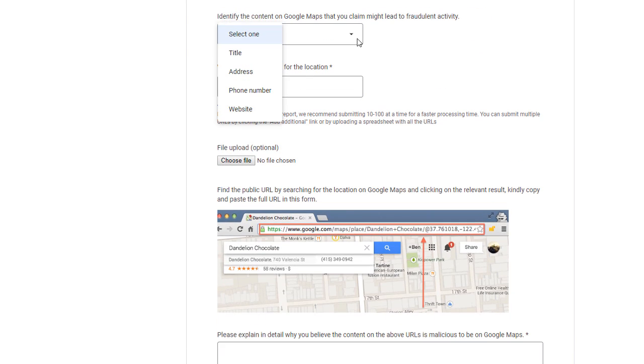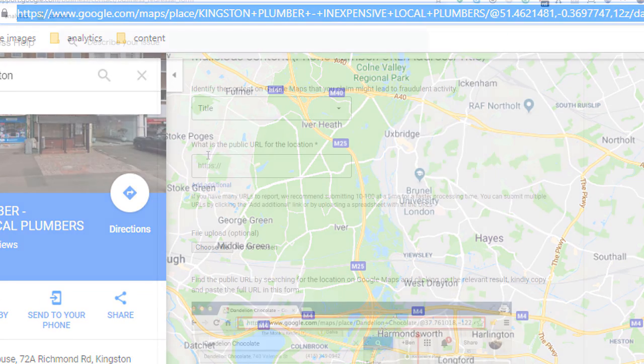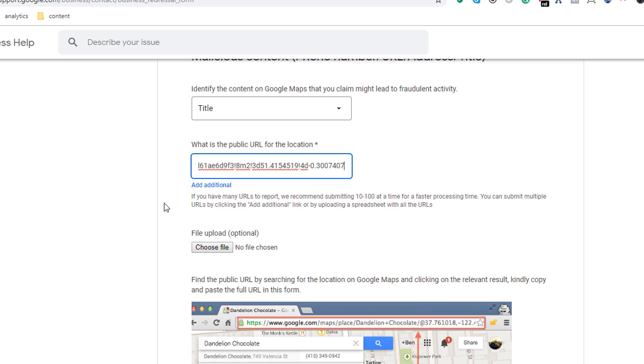The second part of the form is about reporting the business you believe is spamming Google Maps. Select which area of the listing you believe is being used improperly using the drop-down menu. You can report on four different types of misuse: Business Title — this typically applies to businesses who stuff keywords in their title such as location and service; Address — this concerns businesses who use fake addresses or home addresses to cover multiple areas, or a mail service address; Phone Number — for businesses who use call redirect numbers or phone numbers that connect to call centers; and Website — for listings that display a website address unrelated to the business, used to drive traffic and generate business illegitimately. Once you've selected the category, add the URL for the actual location you want to report by copying the link from Google Maps results. To report more than one location, click on the Add button below the field.